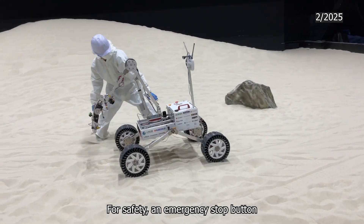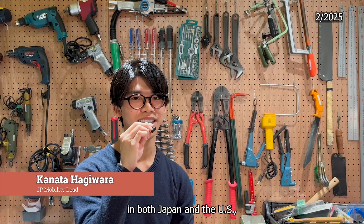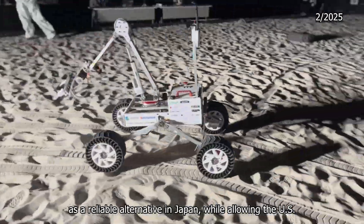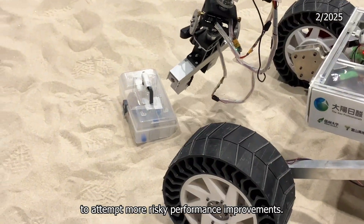For safety, an emergency stop button and GNSS data recording ensure secure mission execution. The mobility system was developed simultaneously in both Japan and the U.S., allowing Japan to refine a reliable alternative design while allowing the U.S. to attempt more risky performance improvements.